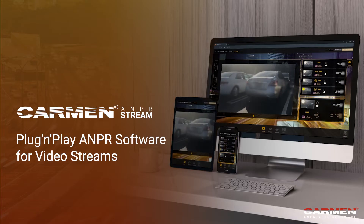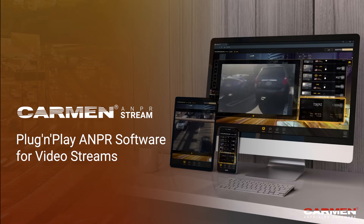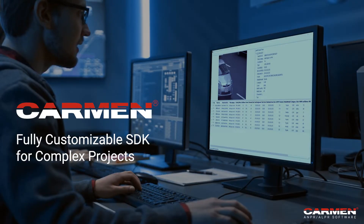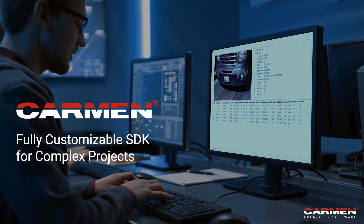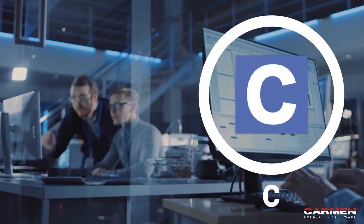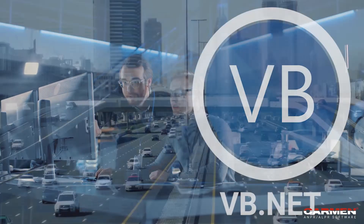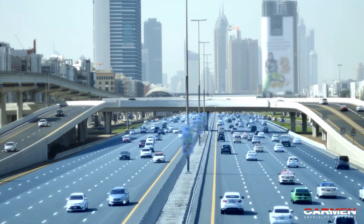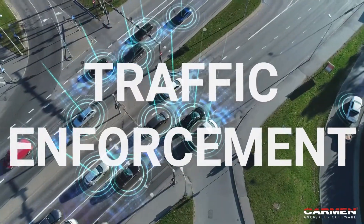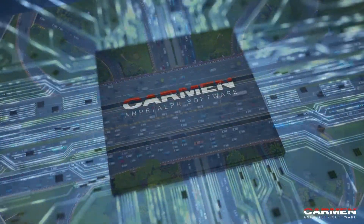Carmen ANPR Stream is the plug-and-play version of the software. All you need to provide is a video stream to get instant ANPR data. Carmen is also a fully customizable SDK with APIs for easy integration, offering maximum scalability. Whether your project is in parking, tolling, traffic enforcement, logistics or smart cities, you can design a reliable system based on Carmen.